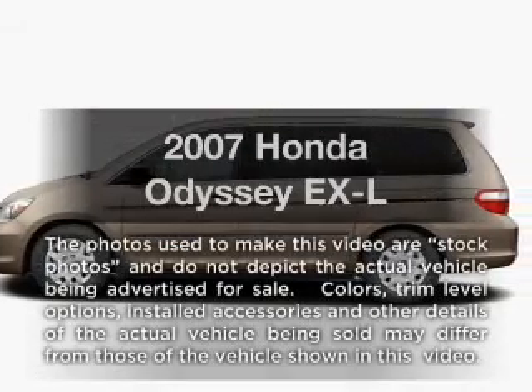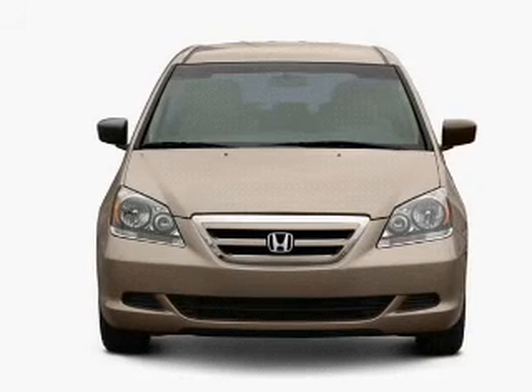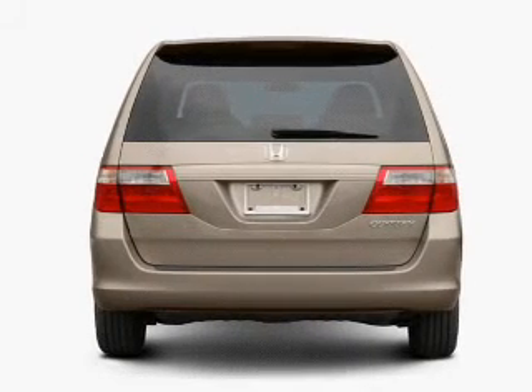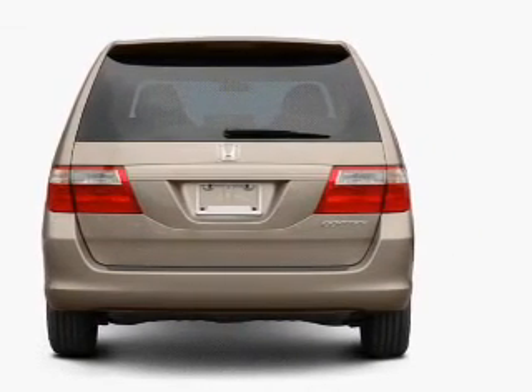Imagine yourself in this 2007 Honda Odyssey. If you're looking for an automobile with great attributes, look no further. With a reliable six-cylinder engine that responds smoothly to its five-speed automatic transmission, you will appreciate the safety feature of anti-lock brakes.